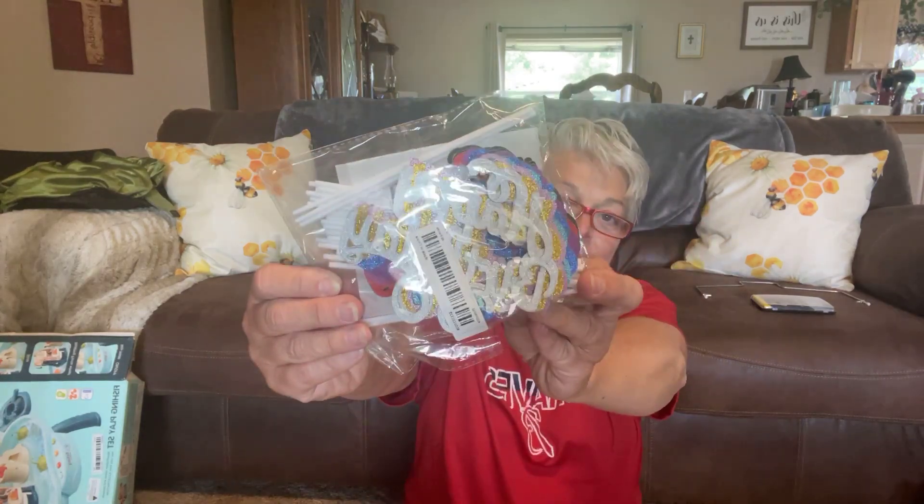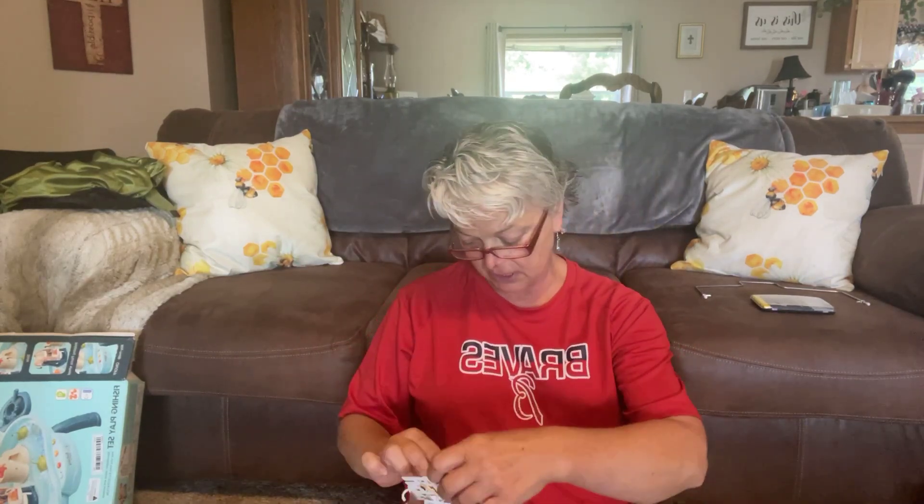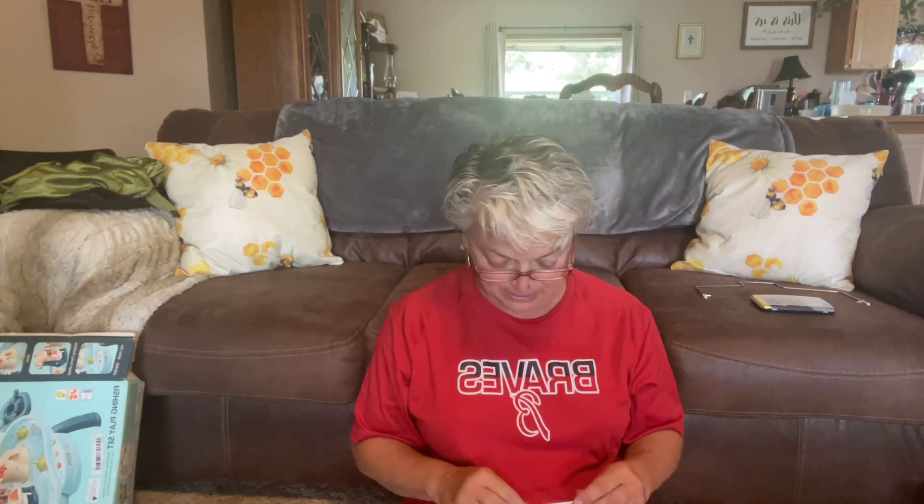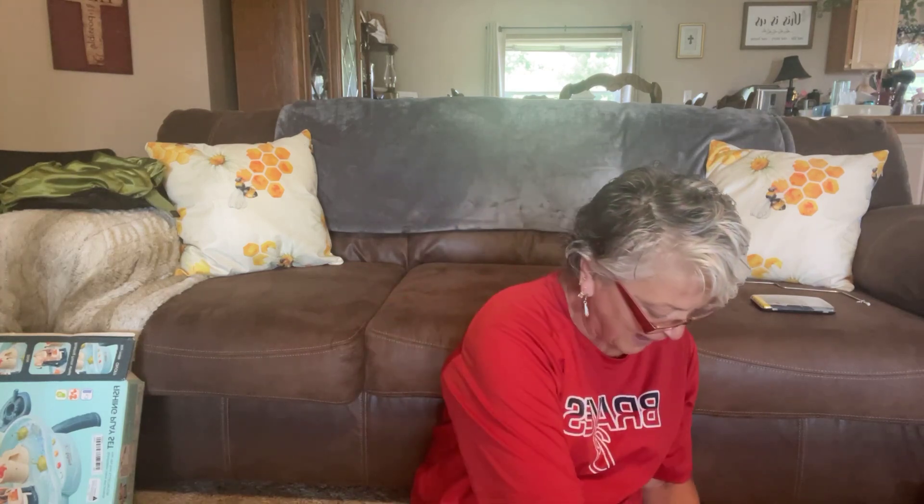My father-in-law — we're having him a birthday party, a surprise birthday party — and I thought these were littler than what they are, but they're 'Happy Birthday' and you stick them in the cupcakes. They're going to be a little bit big but I'm going to do it anyway because it's glitter and it'll be fun and it'll be shiny. There's all kinds of colors — red, purple, silver, gold. They all have glitter on them and they come with little sticks.